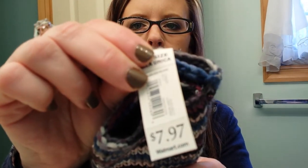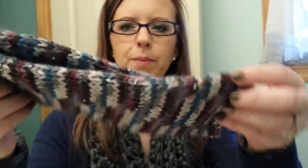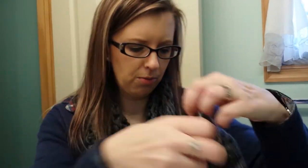And then I got these fingerless gloves. They were $7.97. They're Faded Glory brand. Look how cute they are - they're sparkly. Can you see that? And they're lined with fleece inside, so they're going to be super warm. They're really, really cute. Love them.